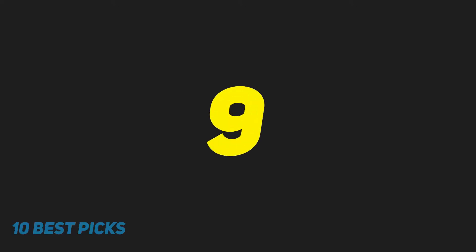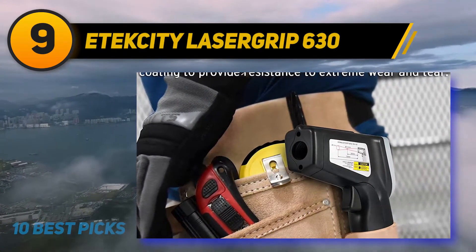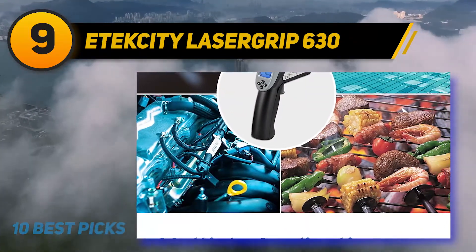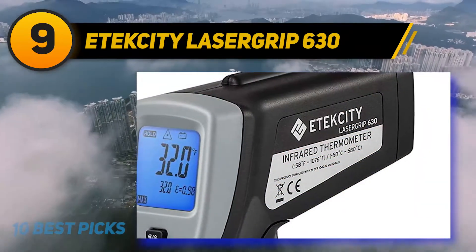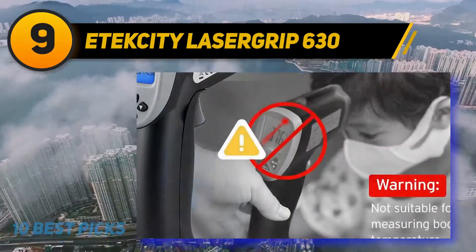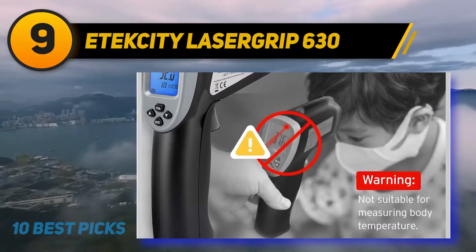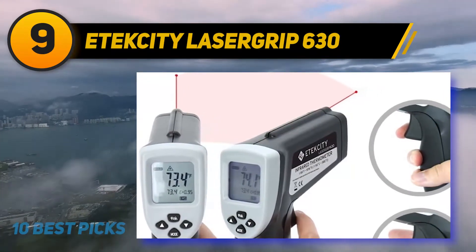At number 9: the Atexity Lassagrip 630. The Atexity 630 is another quality infrared thermometer that can offer good value for your money. Its versatility and multifunction capacity makes it a wise choice. If you are an auto mechanic or HVAC professional, having this outstanding infrared thermometer around would make a big difference. This thermometer is also useful for cooking, grilling, and smoking. It comes designed with a superior laser pointer, which lets you measure with great accuracy.